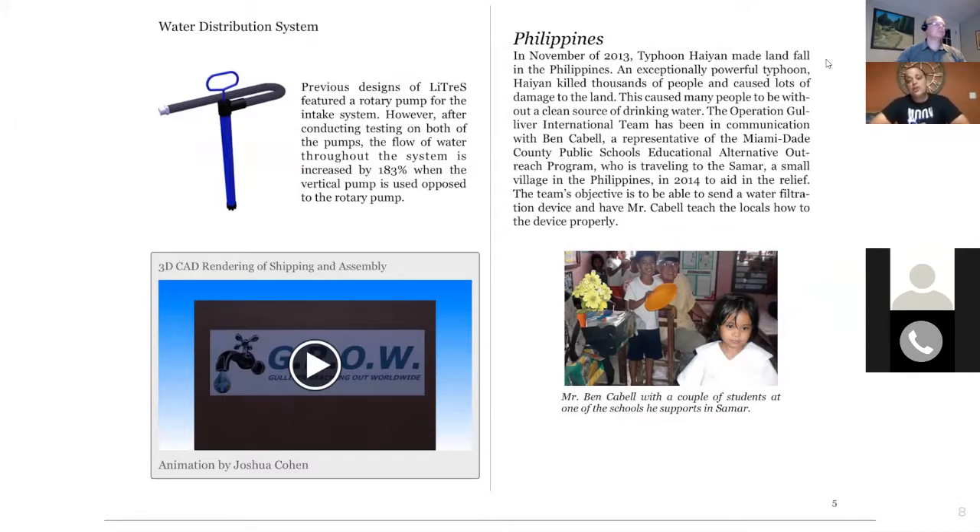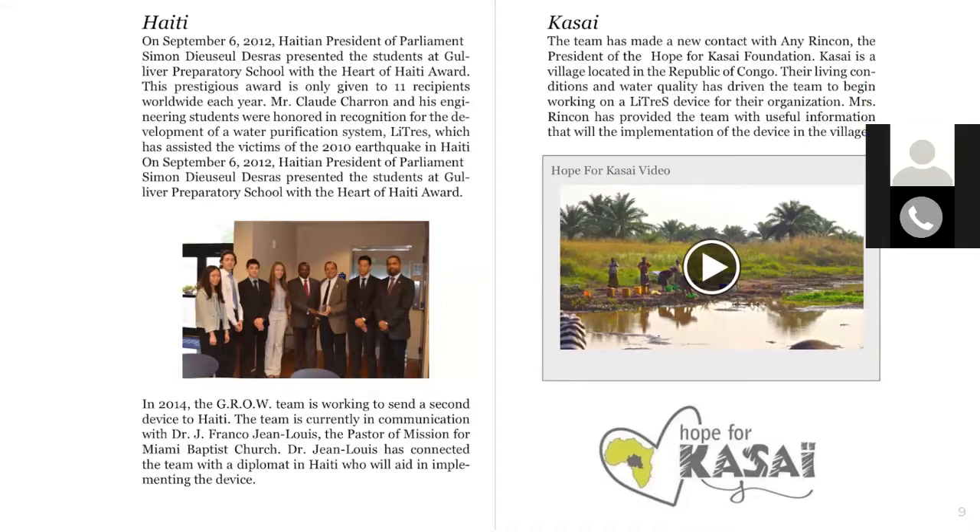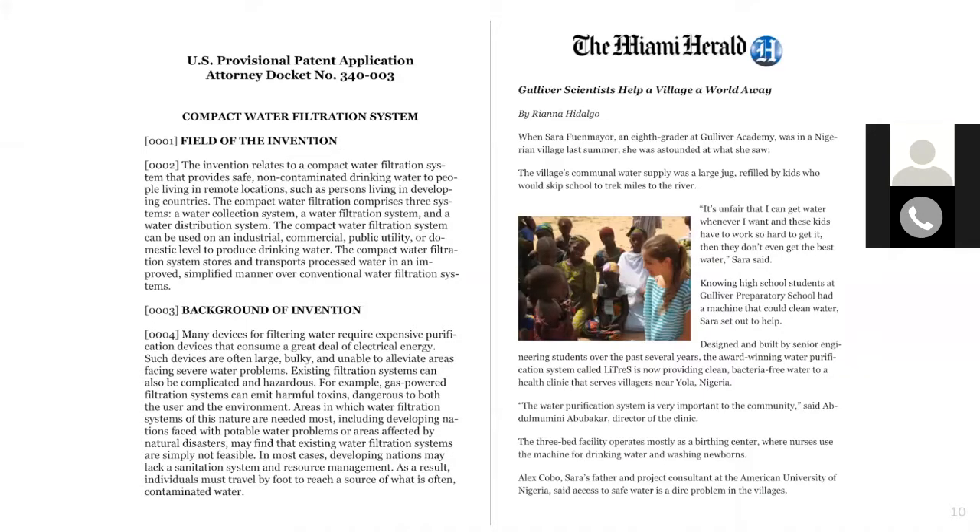One of the biggest challenges was being able to ship it and have users operate it without any tools, and finding areas where they could actually use it — the Philippines, Haiti, and Kasai. Those videos show the people using the device. Dr. Franco Jean Luis, the pastor in Haiti, helped us bring the water system there. And one of our students was talking to people in Nigeria about how to use it.